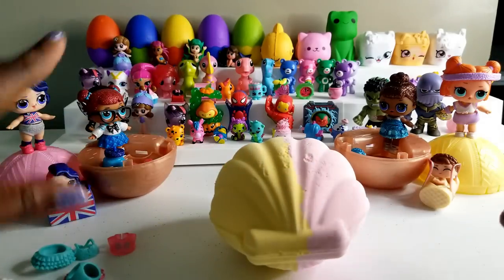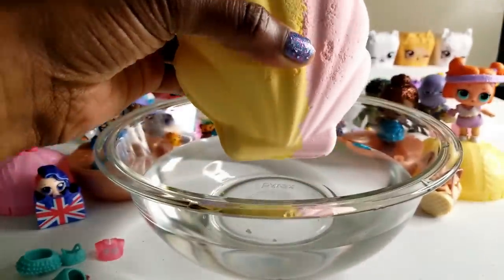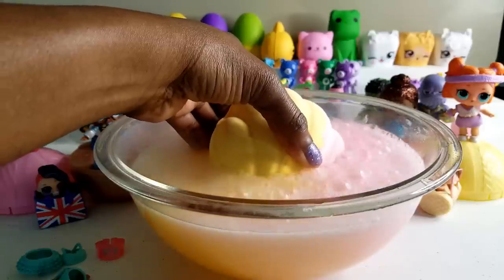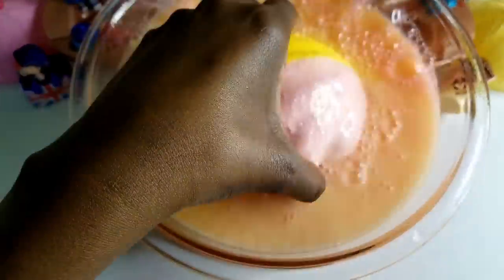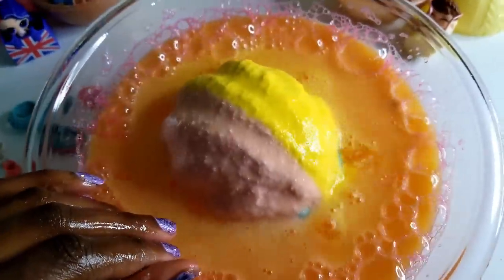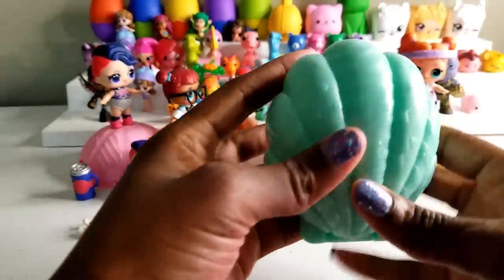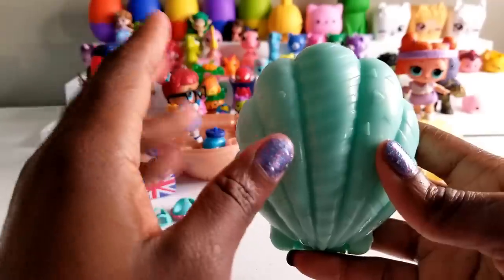We're going to set this down and get some water. Now we have our water so we're going to go ahead and put our shell in — and as you can see, it's starting to fizz up already. I hope it doesn't overflow the bowl. I'm a little nervous. I love the pink and the yellow. The fizz bubbles went everywhere so it was a little messy.